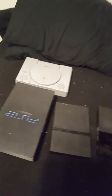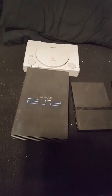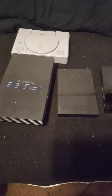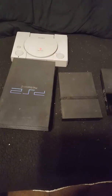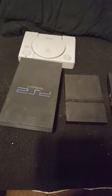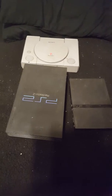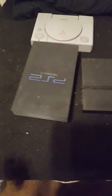I'm a big huge collector of different consoles. I already made a video of my handheld consoles — check that one out — but this one's going to be all about my PlayStation collection.